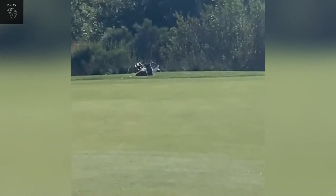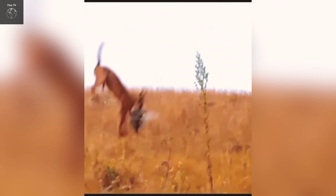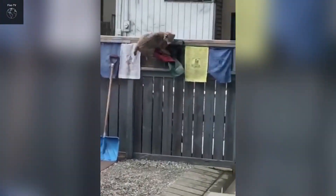Bobcats mate in late winter and give birth in the spring. Each litter consists of one to six kittens, which are cared for by their mother for about nine months before becoming independent. In the wild, bobcats live for seven to ten years, but in captivity they can live longer.